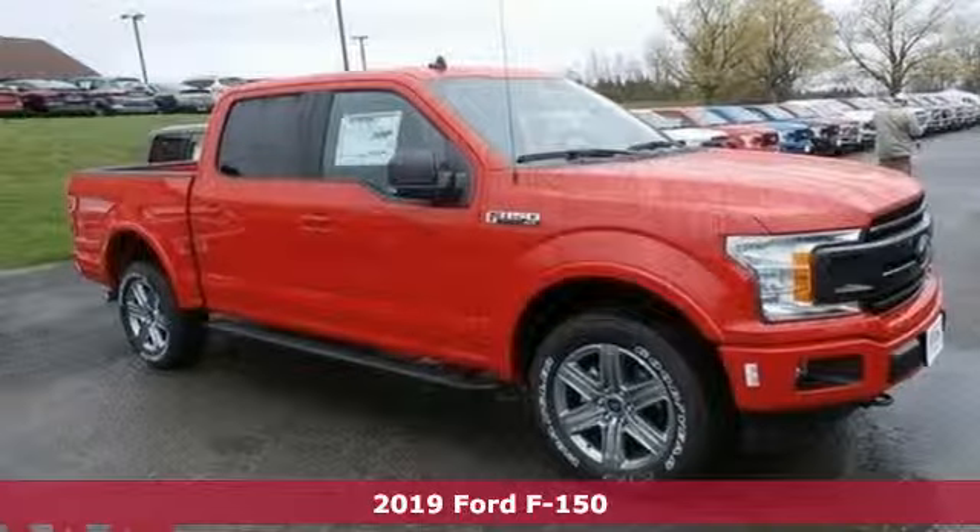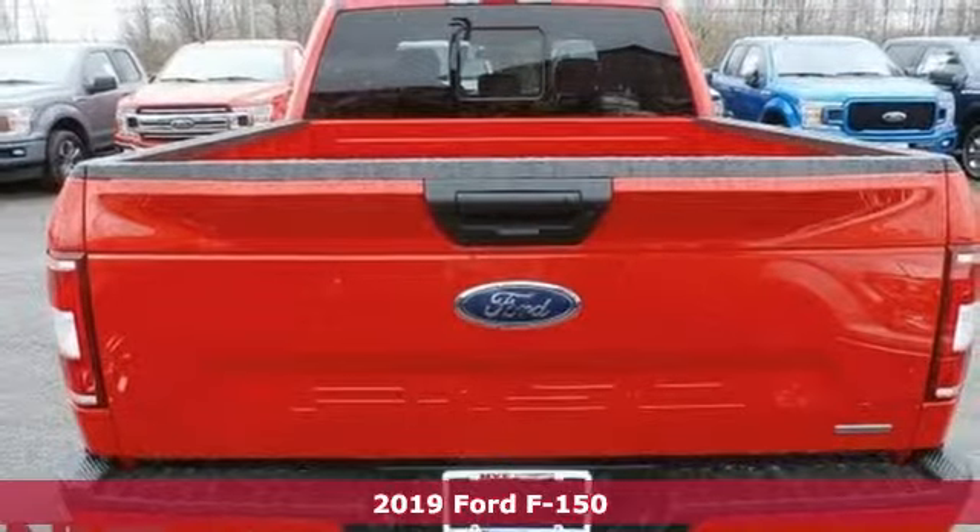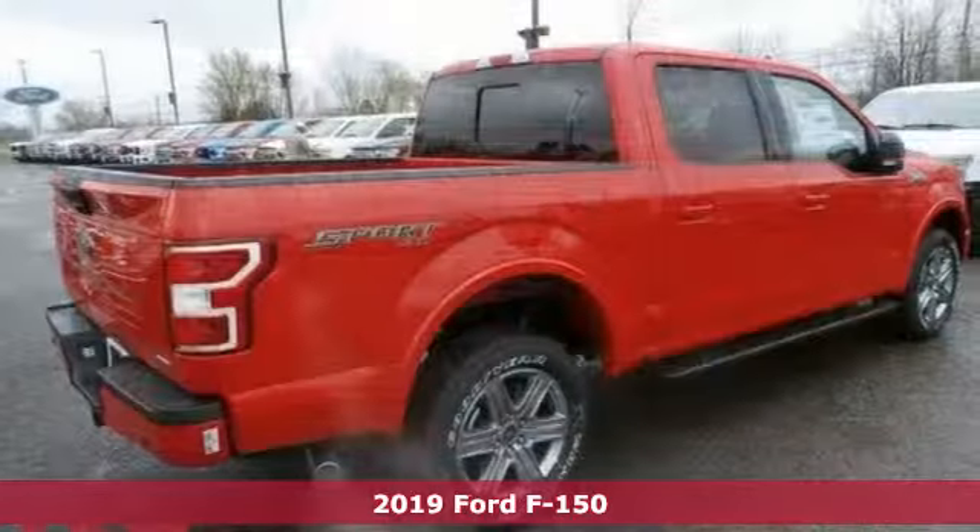Here's a new 2019 Ford F-150. Ford, where tradition meets innovation. Plus, it offers an exciting list of features.